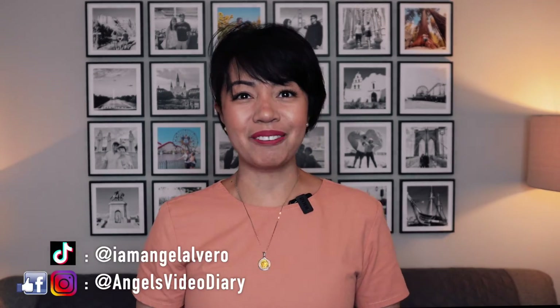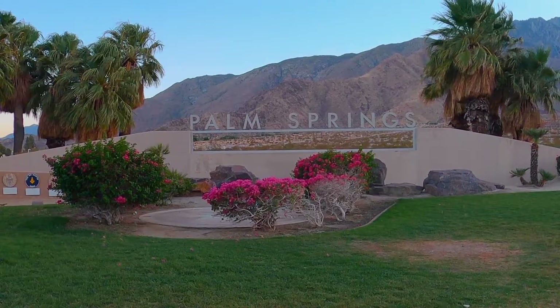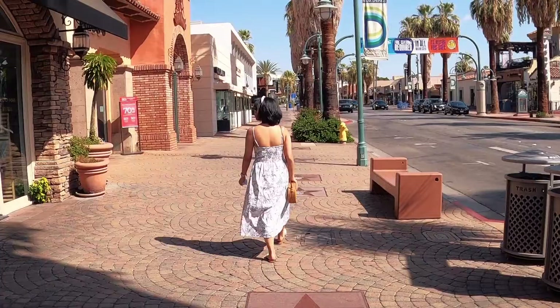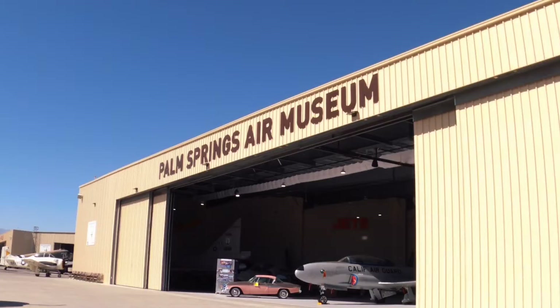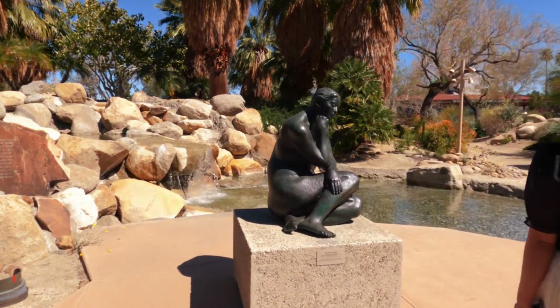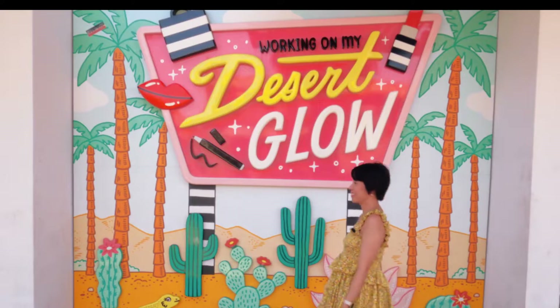Hi fellow travelers, it's me your travel angel. In this video I am taking you on a trip to Palm Springs, California. I lived in Palm Springs for seven months and I'll share with you places I've seen throughout the valley. I'll give you some Palm Springs travel tips and tricks, show you what to do, and this is your Palm Springs, California travel guide.